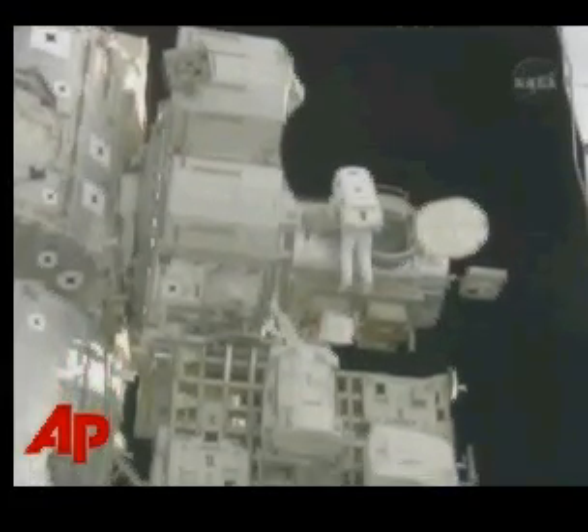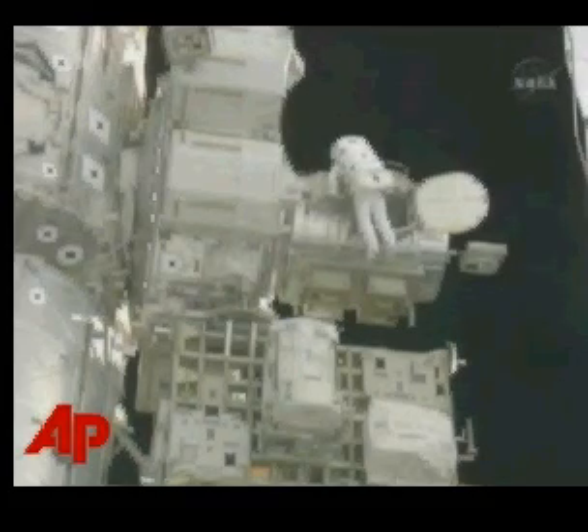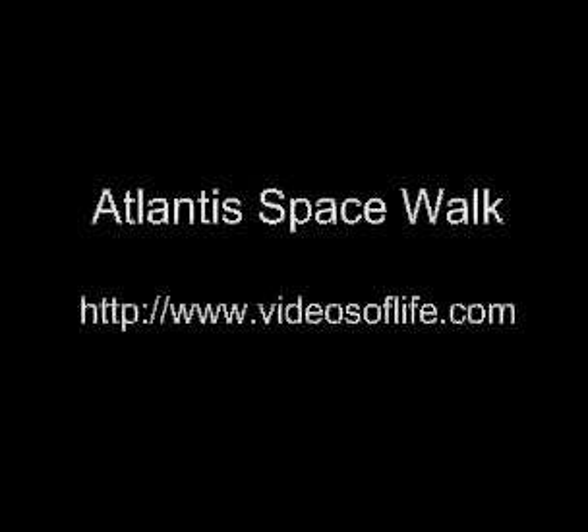Yeah, I've got two handles down. Okay Danny, you can retrieve the crew lock bag that JR left up there. Okay, copy that. Good work. Thank you.